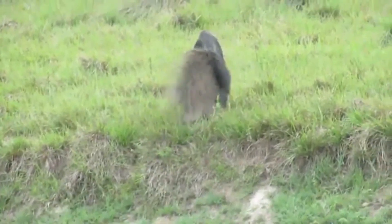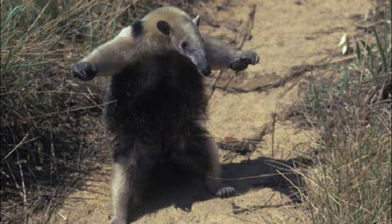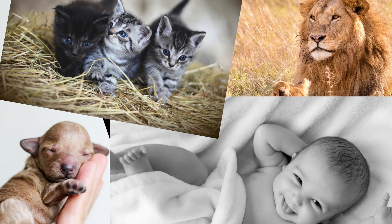Now let's delve into the intriguing question of why anteaters give birth standing up. Firstly, it's crucial to remember that giving birth while standing is not common within the animal kingdom.